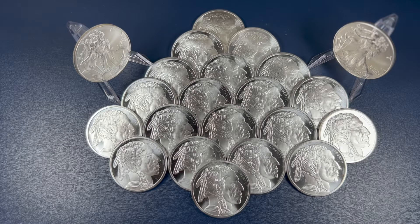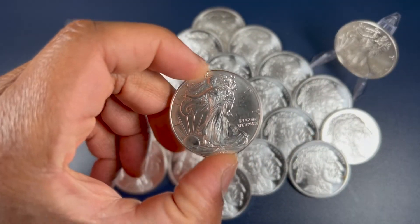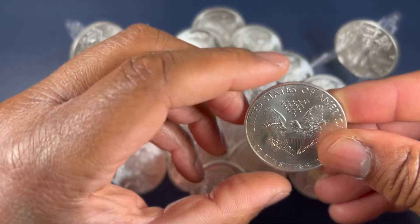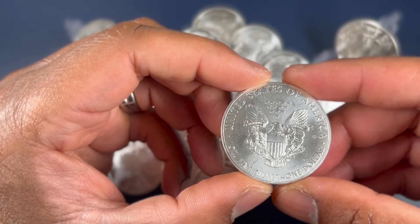So price is price. Maybe the market is very efficient and it's pricing this stuff appropriately, and maybe we're overthinking it. For me, I'm going to stack both I think. I'm going to stack some Silver Eagles because I love those — I love the diameter of them, I love how it feels, I love that beautiful Eagle. That is very, very nice.